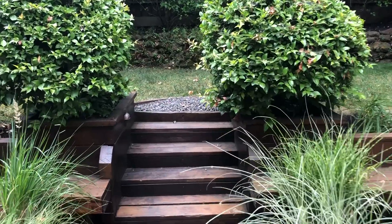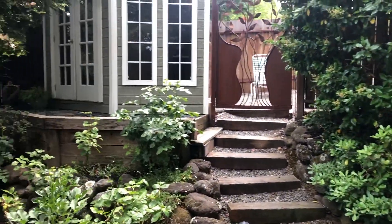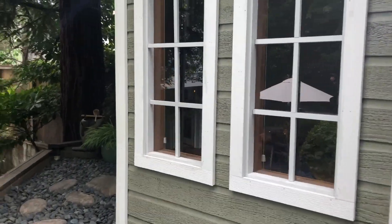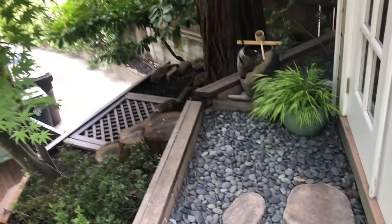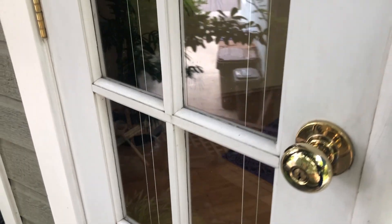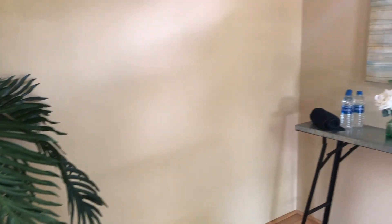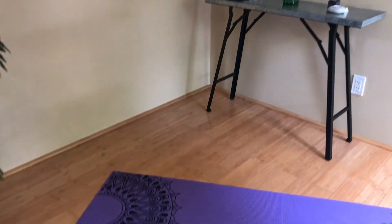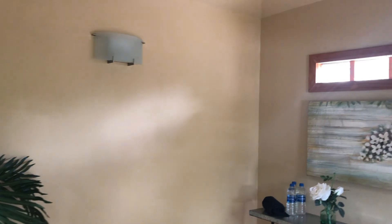I'm going to take you up these stairs and we're just going to go see this sweet little yoga hut back here. It's what the folks who lived here before used it as — just a little private area. Maybe it's for yoga, maybe you want a place to journal, or maybe you find another use for it. Let's open this up and just let you see inside. I've already got a yoga mat in here. If you'd like to imagine yourself doing a down dog, we've got a great place for you to do that. But obviously it can be used for a lot of different purposes as well.